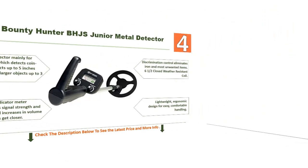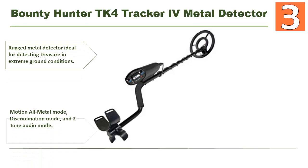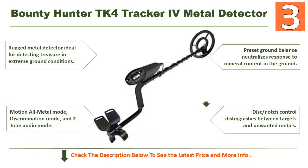Coming in at number 3: the Bounty Hunter TK4 Tracker IV metal detector. This rugged metal detector is ideal for detecting treasure in extreme ground conditions. It features a motion all-metal mode, discrimination mode, and two-tone audio mode. Preset ground balance neutralizes response to mineral content in the ground. Disc/notch control distinguishes between targets and unwanted metals. It's an excellent metal detector you can choose for your needs.